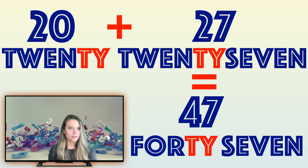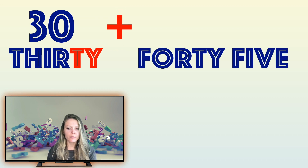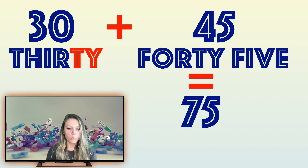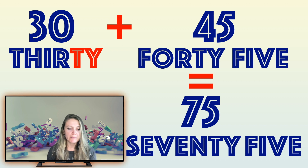Great, let's try again. What's this number? That's right, this is 30. Great! 30 plus — what's this number? That's right, 45. Equals... wow, this is hard! Equals 75. Pay attention that the word 'seventy' finishes with 'TY'. 75.